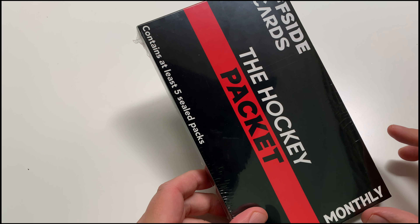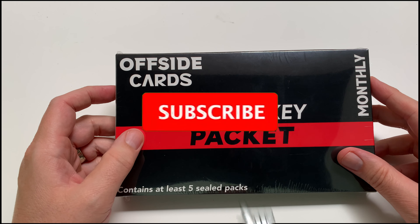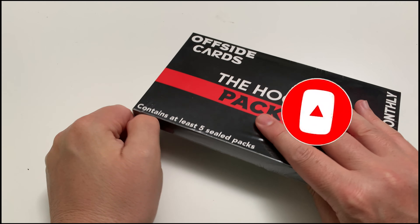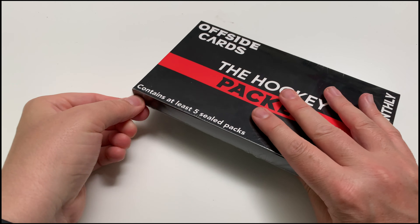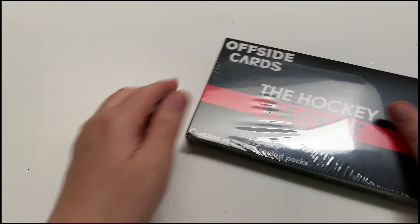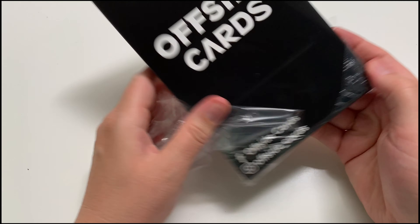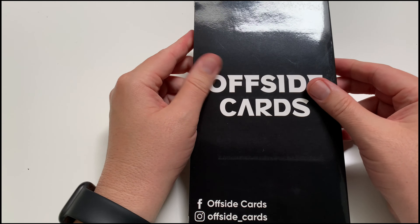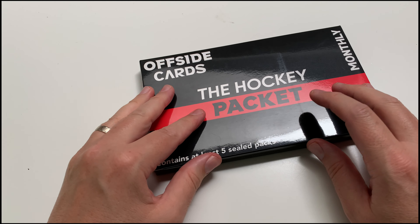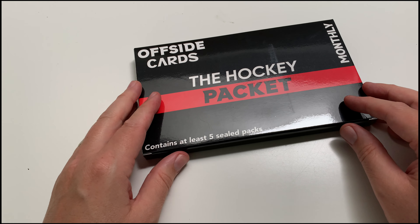Hey everybody, welcome to the channel! This is the June Offside Cards hockey packet mystery box — it contains at least five sealed packs, mostly retail. I have a subscription; it's 40 Canadian. The packs can range from hobby and retail, but I've found mostly retail. Check out my previous openings of this product. It's 40 Canadian all-in from Offside Cards. I think this is my fourth month with them — I'll probably keep going a few more months.